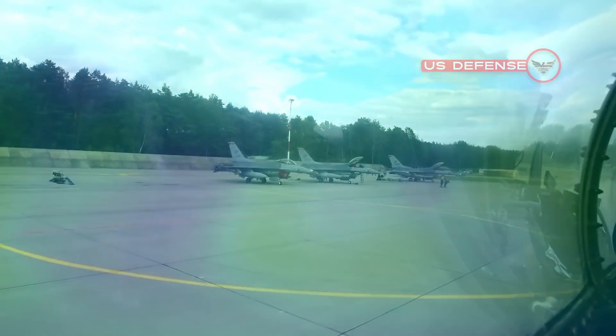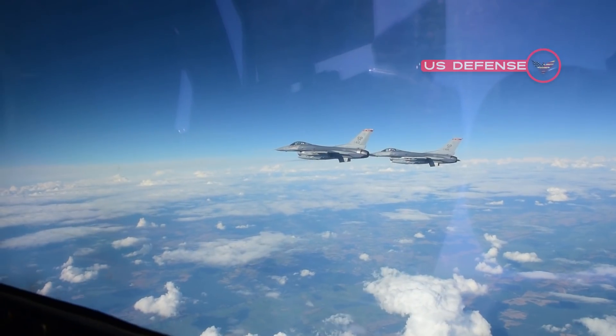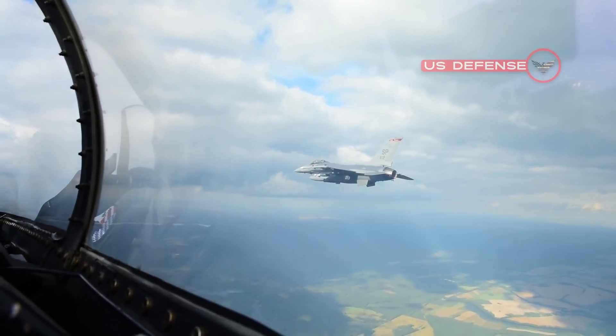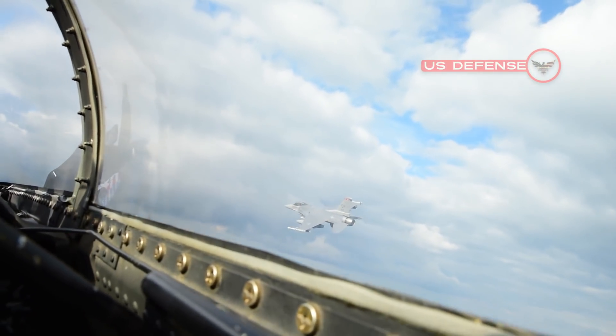Submarine-launched versions are under consideration. The missile travels at high subsonic speeds that enable it to fly low near the surface of the ocean. This enables the missile to hide in the curvature of the earth from enemy air defense radar for most of its flight.